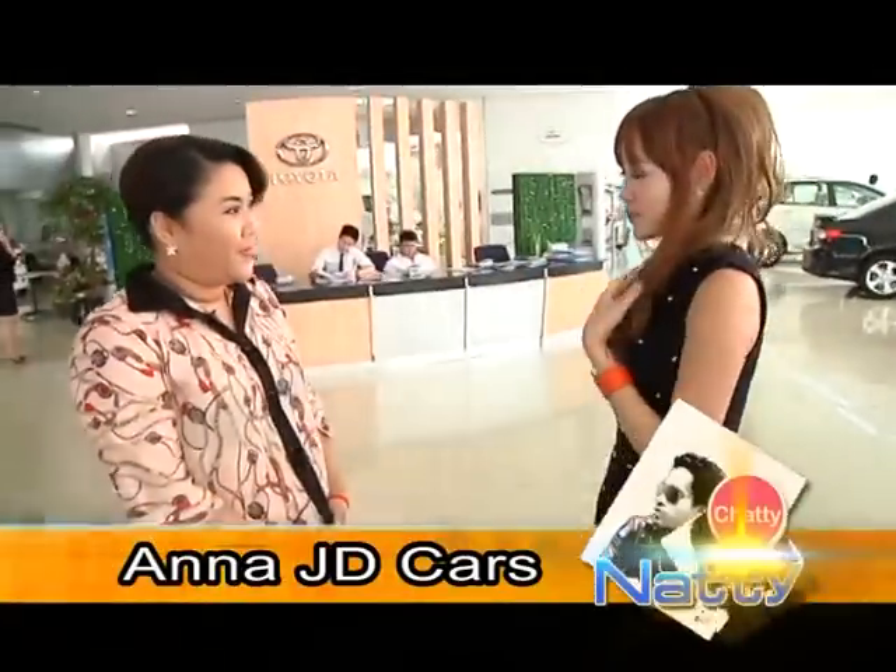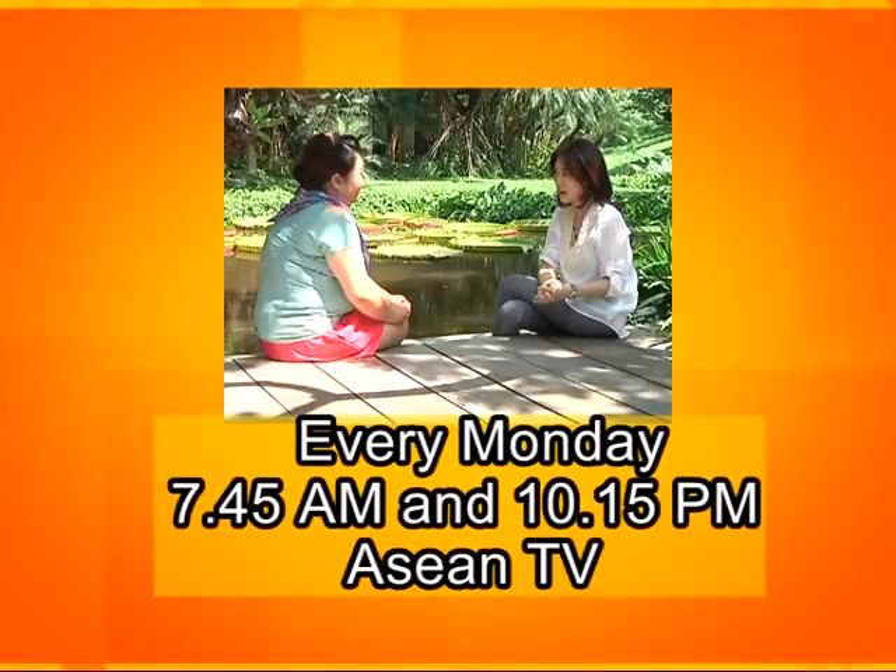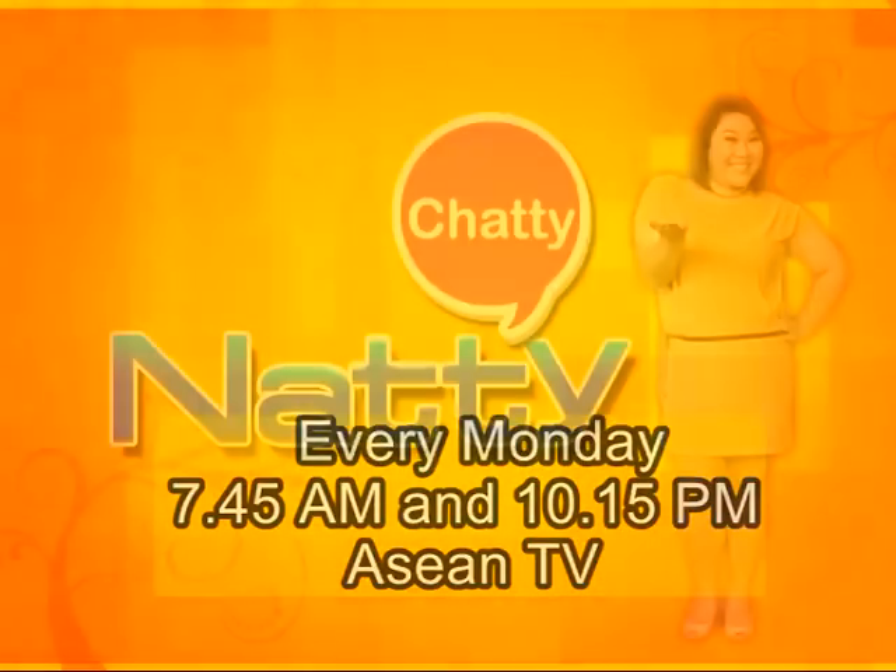Meet these young executives to discover their businesses and lifestyles, and get to know their perspective in the new season of Chatty Natty, every Monday at 7:45 AM and 10:15 PM on ASEAN TV.